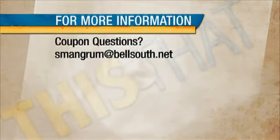Some great tips there. And of course, if you have any questions, you're more than welcome to contact Sonya. There's her email address on the screen, and she'll be glad to answer any questions that you may have. Happy couponing, my friends.